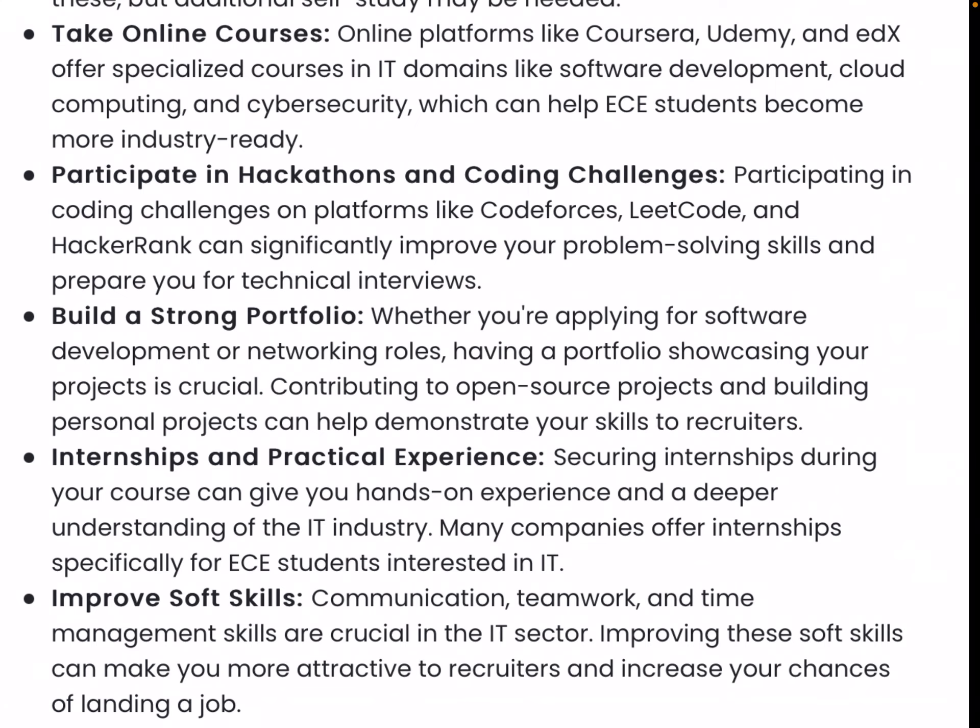Build a strong portfolio. Whether you are applying for software development, networking roles, or any other job, you must be able to showcase your portfolio, your CV, and your project work.